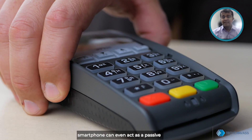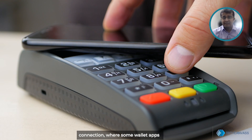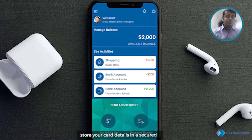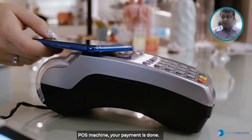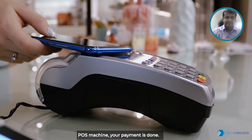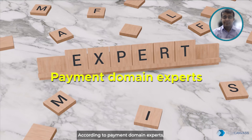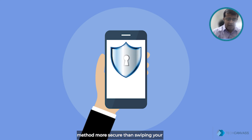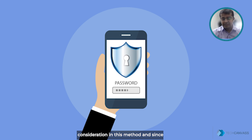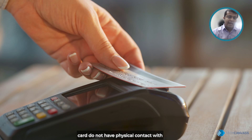The smartphone can even act as a passive connection, where some wallet apps store your card details in a secure manner, and when brought near a POS machine, your payment is done. According to payment domain experts, they consider this contactless payment method more secure than swiping your card because of additional security considerations.